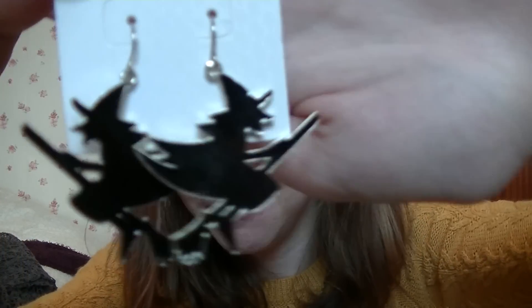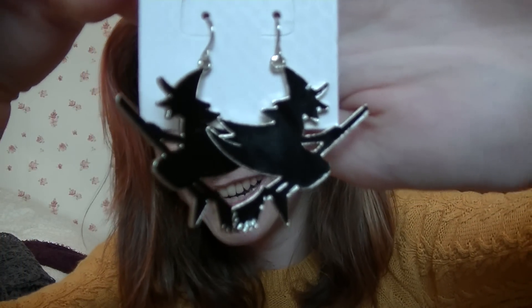What else did I get? I also got these earrings today which are clearly on sale because they're from Halloween. But who cares? Little witches — aren't they cute? So they just hang, little witch earrings. I just thought they were really cute and fun.